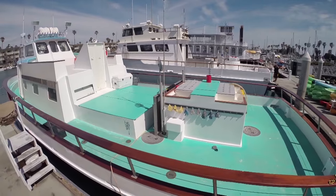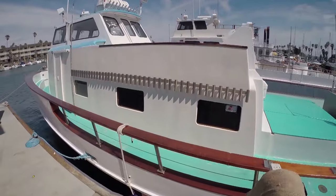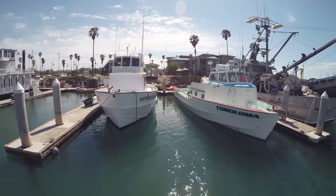Steve Earwood captains the Coraloma. He used to run a boat called the Speed Twin out of Channel Island Sport Fishing, and he had it over here at Hooks for quite a while too. He's been doing really good — he's been on the boat for two years now, and this is going to be his third season fishing with us.